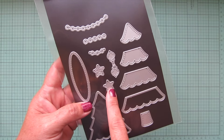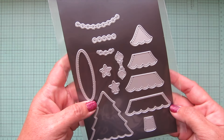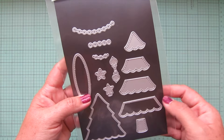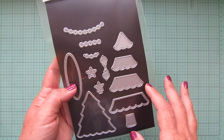We have some different ornaments, little strings, and different things, and of course the little trunk of the tree. Lots of fun possibilities — you could color this with Copics, you could ink it up with your Distress Oxides, or you could watercolor it. Lots of different options with this one.